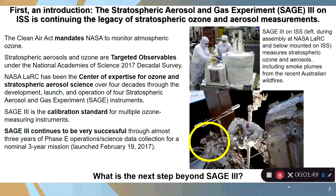SAGE-III is the calibration standard for tying together the datasets from multiple satellites that are measuring ozone. SAGE instruments are the calibration backbone for keeping this data record calibrated together. SAGE-III is currently operating and continues to be very successful through three years of operations, having been launched in 2017. But the question is, what comes next? All of the instruments that are currently measuring ozone and aerosols from space are getting older, so we asked what's the next step beyond SAGE-III. SAGE-III is shown in pictures during assembly and installed on the International Space Station.